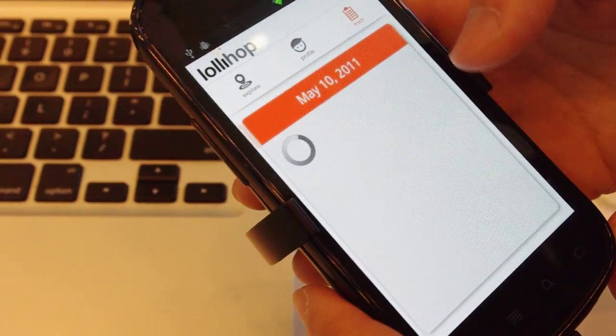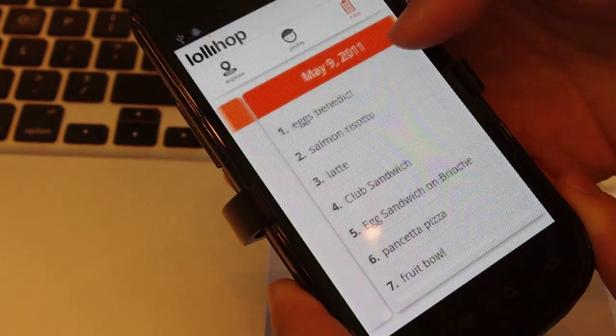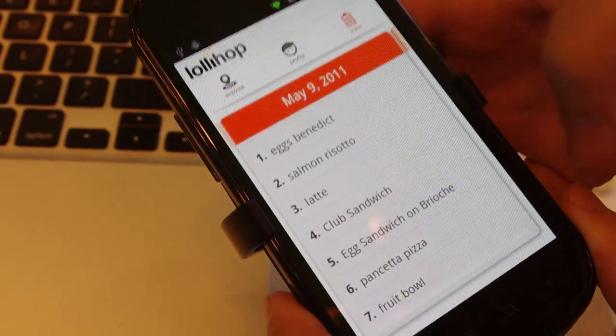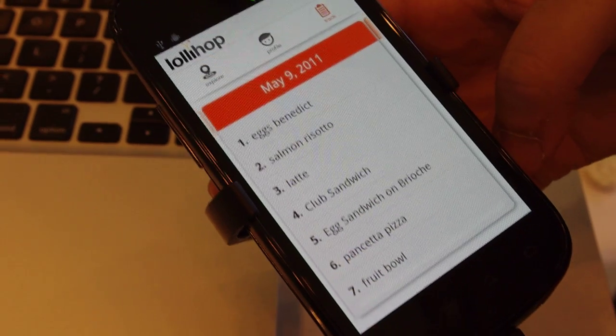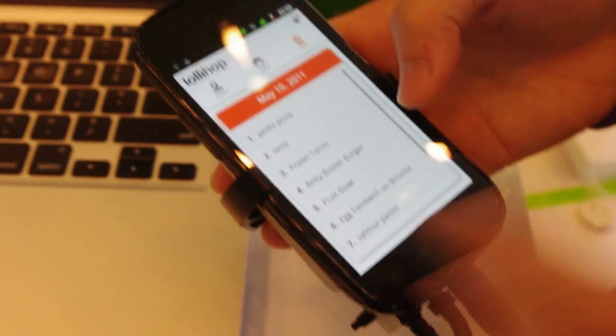And then what we're moving towards is also showing you on a daily basis your track cards — so what you're actually consuming on a daily basis. Based on your settings, we can show you total calories, the carb ratio, protein ratio. It's all really customized to the user and what their healthy eating goal is.